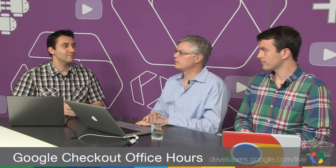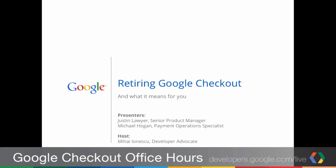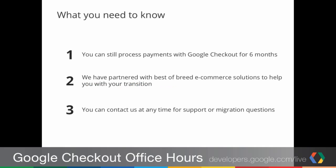Let's get started. First, Justin will walk you through the major things you should know, and then we'll answer questions from the moderator. So let's switch to the slide deck. We have a quick presentation to help you understand what this retirement means for you as a Google Checkout merchant. There are three things. First, you can still process payments through Google Checkout for the next six months — you'll be able to charge orders until November 20th. Second, we've partnered with Best of Breed e-commerce solutions partners to help make the transition a more seamless experience. Third, you can contact us at any time during this migration for questions.